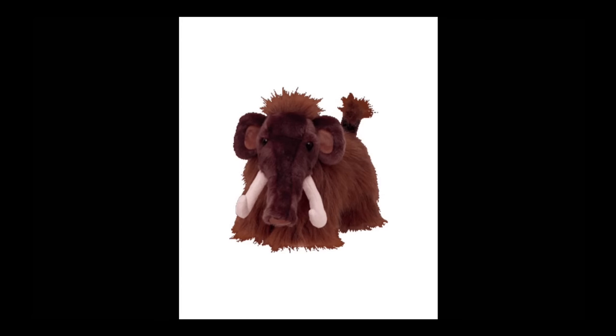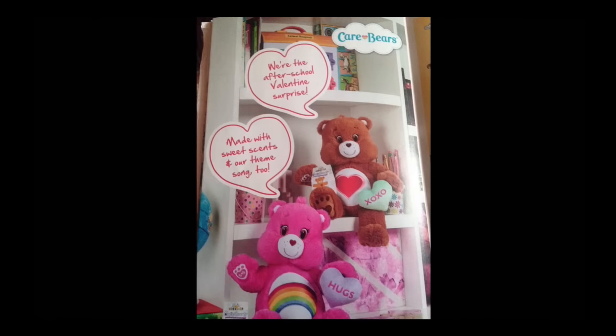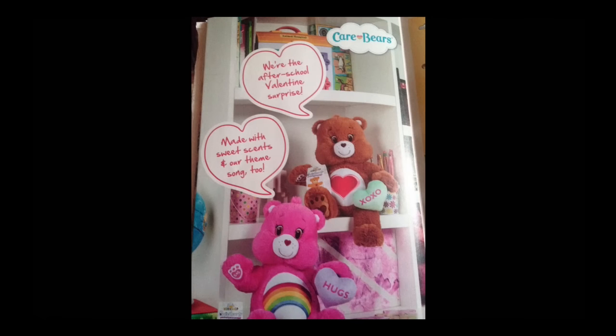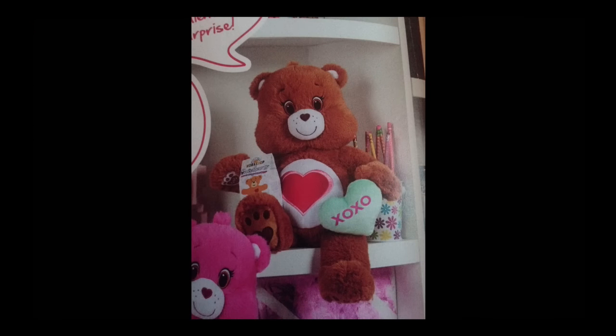This one I definitely want — it's a woolly mammoth, it's so cool. These are some pictures we actually took because they sent a flyer in the mail with new upcoming Build-A-Bears. There's this Wonder Woman bear — I think it looks amazing, I love the stars on the face. And big news: they're going to have Care Bears at Build-A-Bear, which I think is an awesome idea. I hope they get to make Care Bear Cousins — I've always liked those.